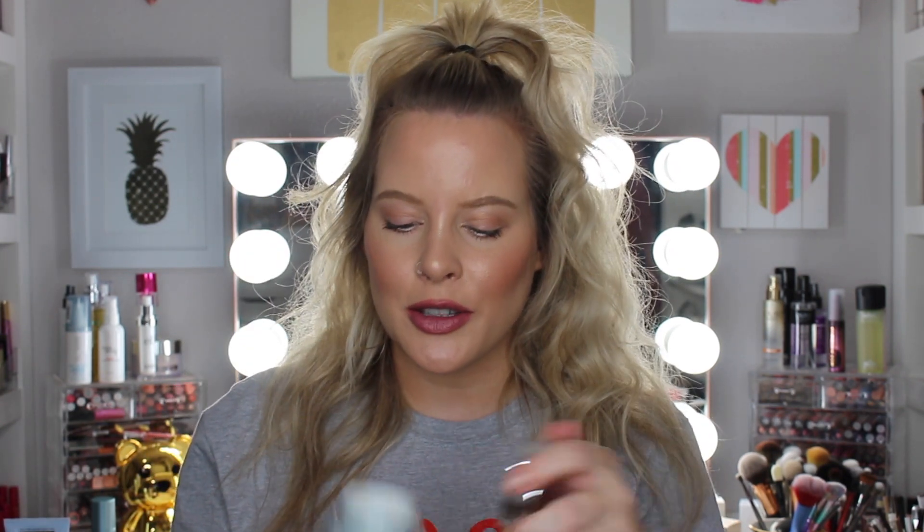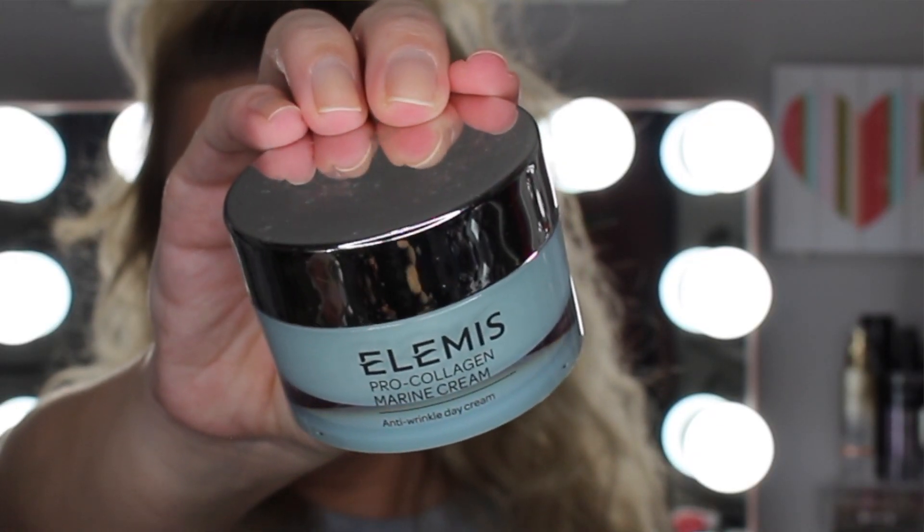Now my favorite daytime moisturizer: I think this came in a BoxyLuxe. It's from Elemis — the Pro-Collagen Marine Cream. It smells kind of like vitamin C, a little orangey with a hint of suntan lotion — it smells like summer. It's lightweight, not heavy at all. It's like the right amount of moisturization for a daytime moisturizer — not super hydrating but not dry. That perfect in-between.